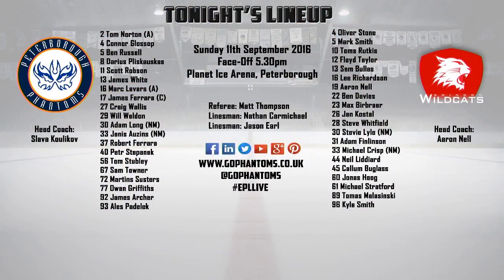Stepanek's a big lad. Six foot two without his skates on, looks about six foot seven with them on. But last week it was fun watching some of the bigger imports from Sheffield just bouncing off him.